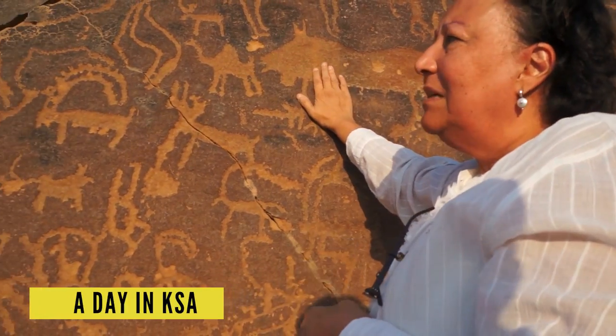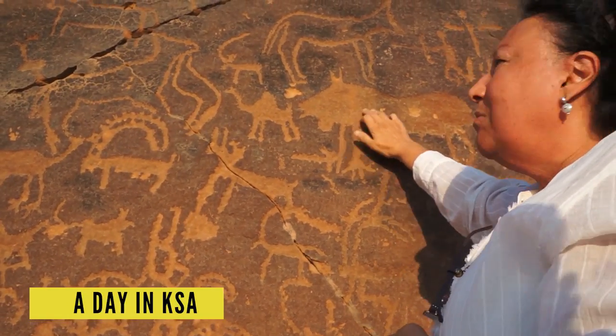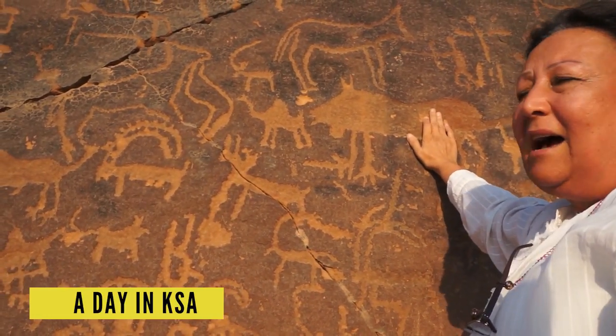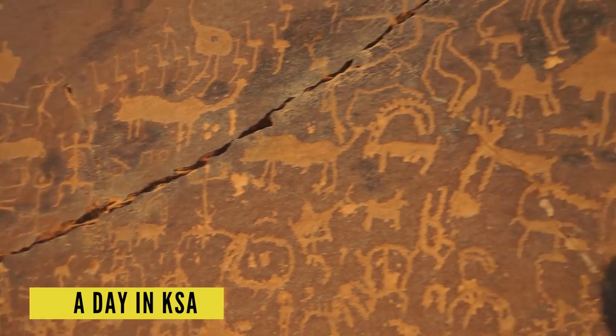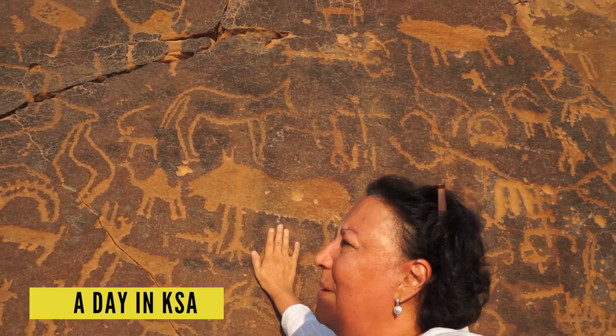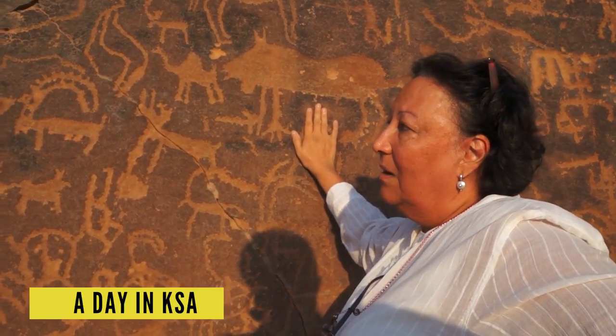So most of these drawings, particularly of animals, could be prehistoric. And then the writing came in, and that was after history was written. I would assume that it's about 2,000, maybe 3,000 years old.